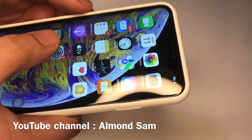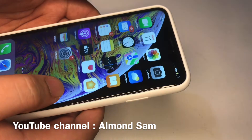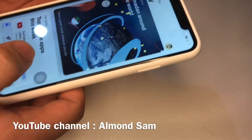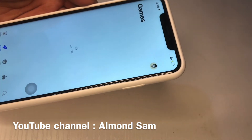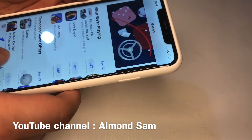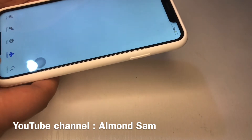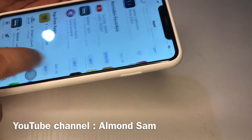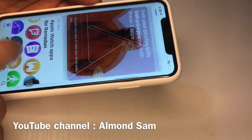That serial number lookup is probably the most basic way to check. Another way to verify the phone is real is to open up the App Store. Fake iPhones don't have the real App Store because the App Store is specific to iOS devices. If it's a fake device, it will take you to some Android store or a random Google Play Store — not the Apple App Store. That's another quick way to determine if the phone is real or not.